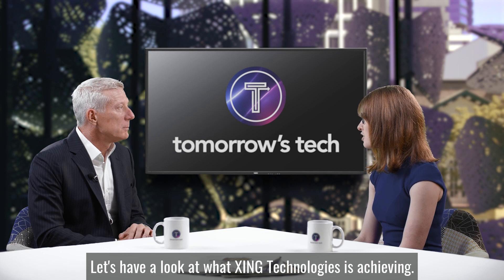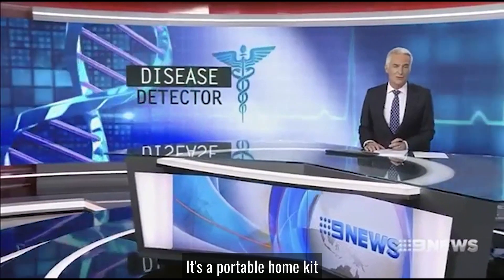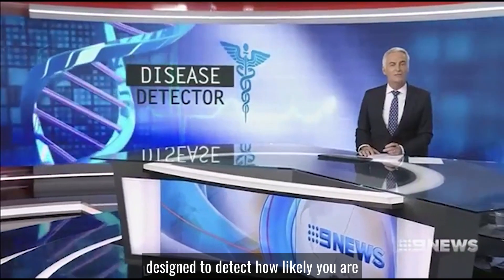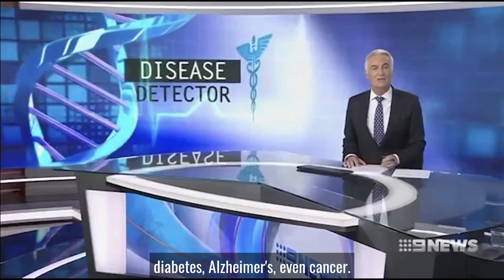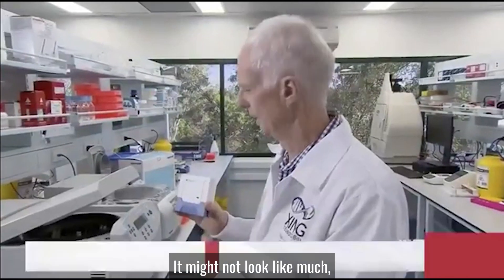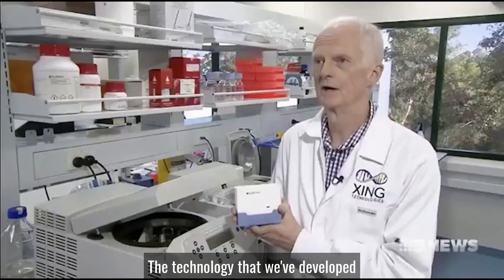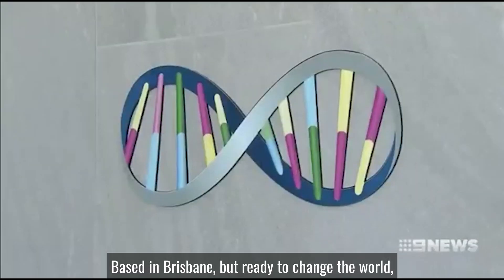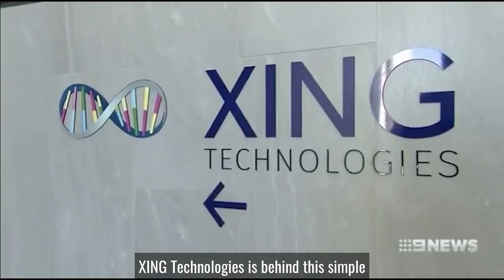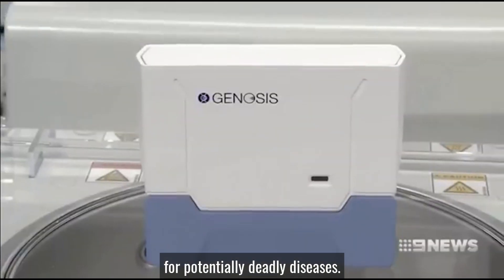Let's have a look at what Zing Technologies is achieving. A Queensland medical breakthrough could change the way millions of people around the world are diagnosed. It's a portable home kit designed to detect how likely you are to suffer from heart disease, diabetes, Alzheimer's, even cancer. It might not look like much, but this is revolutionary, life-saving technology. The technology that we've developed really is a game changer. Based in Brisbane but ready to change the world, Zing Technologies is behind this simple and affordable way to screen for potentially deadly diseases.